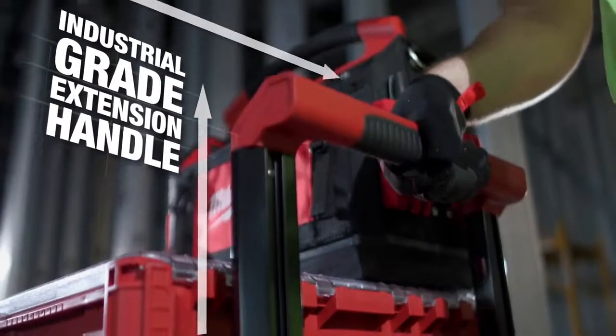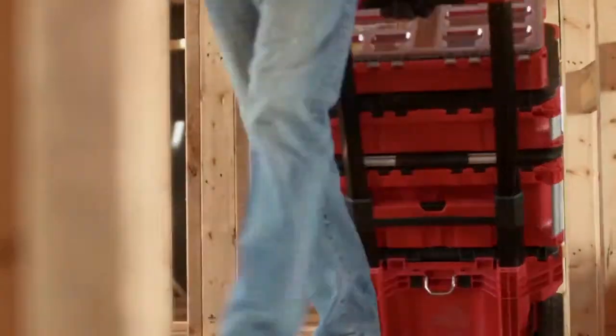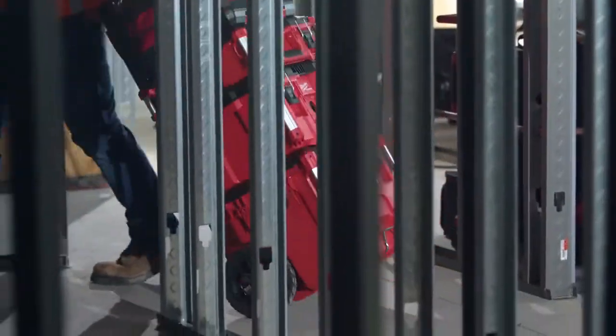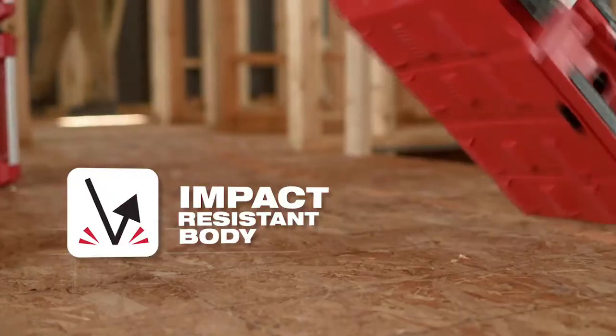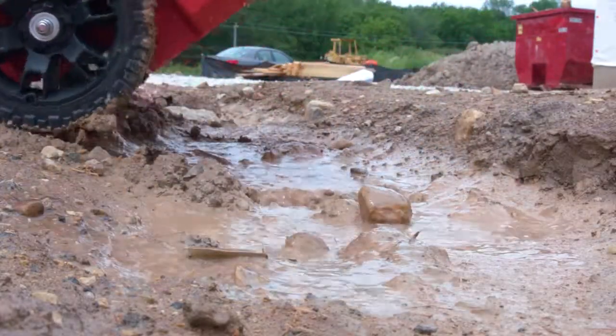An industrial-grade extension handle supports box loads up to 250 pounds and features a wide handle, giving you a more comfortable grip during transportation. All Packout Toolboxes are constructed with impact-resistant polymer and IP65-rated seals to prevent damage from water and job site debris.